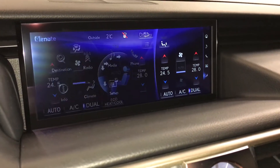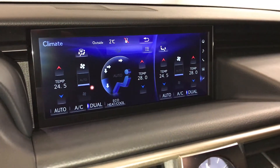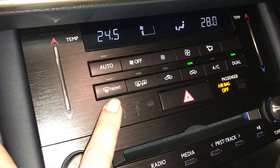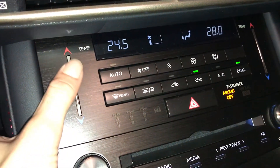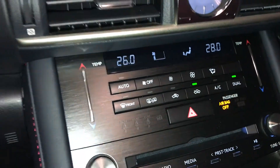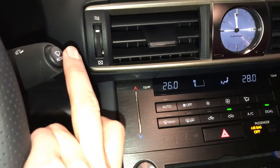You can control your climate from up here and down below. Dual zone AC, eco heat and cool option, front and rear defrost. Side mirrors are heated. Touch panel for temperature control. This button right here turns on your rain sensing wipers.